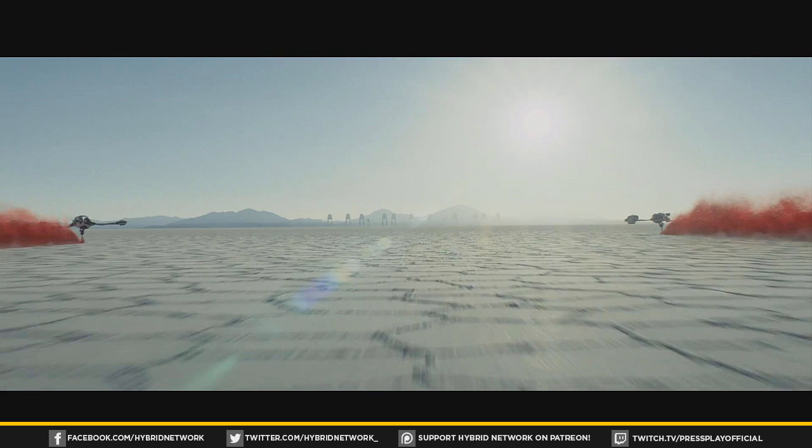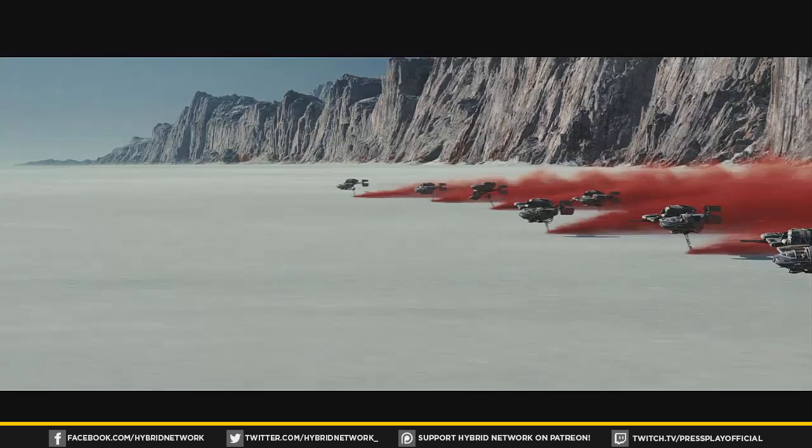The next couple shots show some weird desert planet — a very new environment to the Star Wars universe. You can see these weird speeder things moving across the landscape, and way off in the distance I believe those are AT-AT walkers. This looks like a very climactic action scene. The speeders are letting off this weird red smoke, possibly a transponder or a signal for the fleet above.